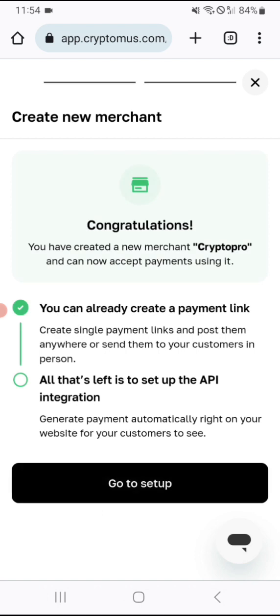When you create it, it says: 'Congratulations, you have created your new merchant — Crypto Pro.' You can already create a payment link. You can create single payment links and post them anywhere or send them to your customers directly. All that's left is to set up the API integration.